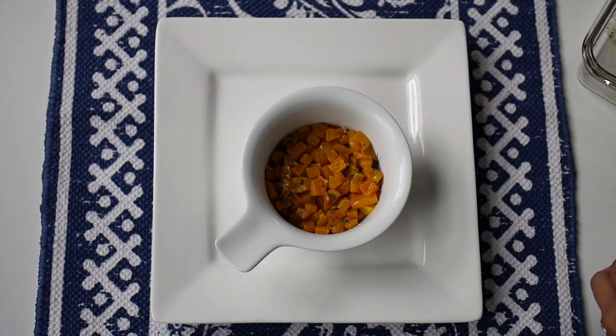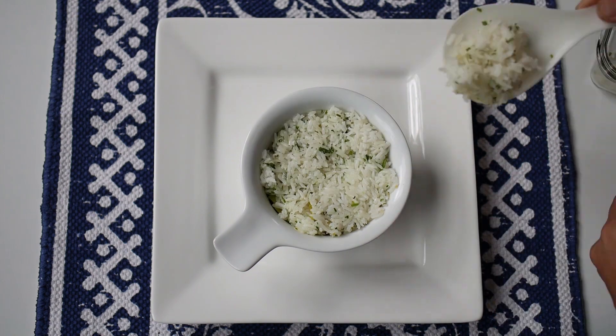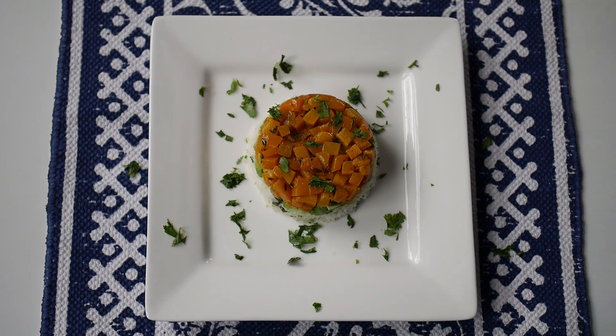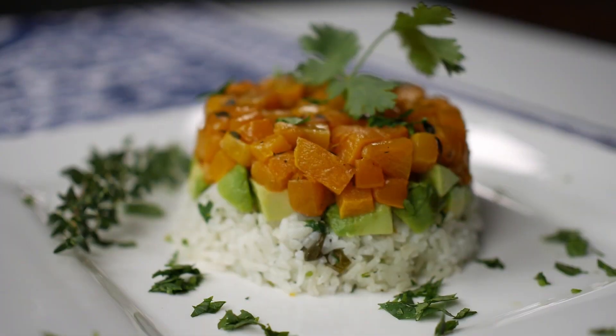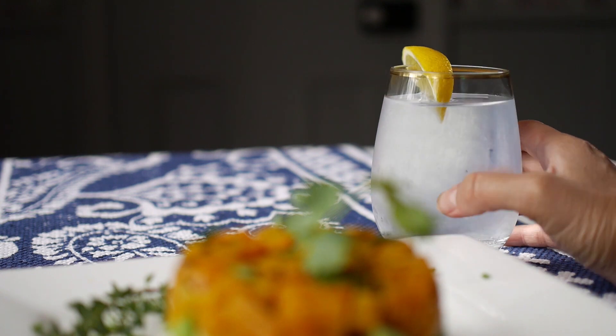So first the squash, then the avocado with a little bit of lime juice, and your rice. Turn it over onto a white plate to reveal your stack. Then sprinkle some fresh cilantro and you're ready to serve. Pour sparkling water or juice into a wine glass with a lemon wedge.